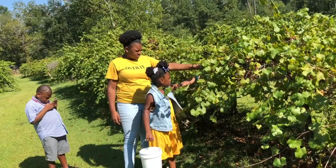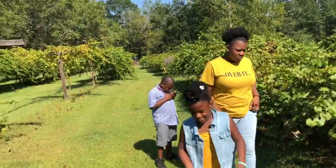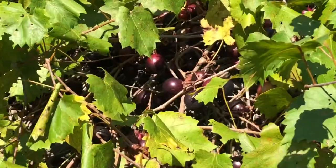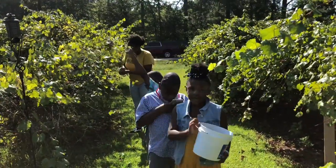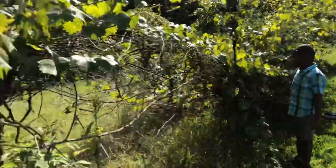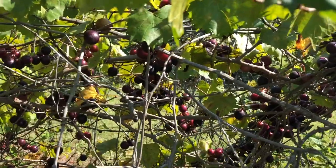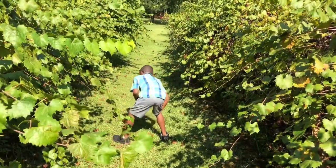The children got to see the muscadines from their beginning stage all the way to the ending stage. They got to see some that were greenish-yellow, hard and small, which are the ones that are obviously not ready to pick, and then some that were a lot bigger and a plumish-red color. You can also eat as many muscadines as you want while you're picking for no extra charge, so they got to try something new that they hadn't tried before.